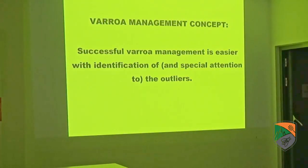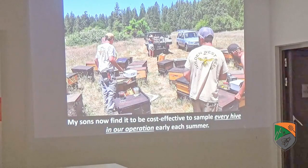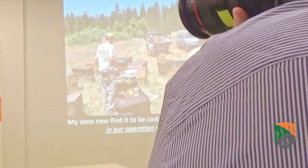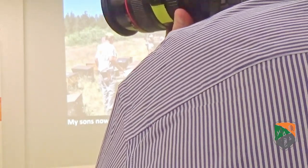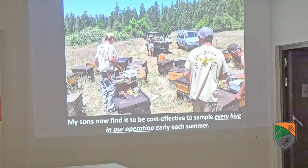Successful management is much easier if you can identify and pay special attention to those high mite outliers. Ten years ago I would have said it was unrealistic to mite wash every single hive in the operation. Nowadays we do — every single year. Not only do we do it, but my sons say, 'Dad, how soon can we start?' They've found it's more cost effective — what they save on unneeded mite treatments more than pays all the labor for doing all the washes. It only works if you have these mechanical agitators, because it cuts your labor costs down.